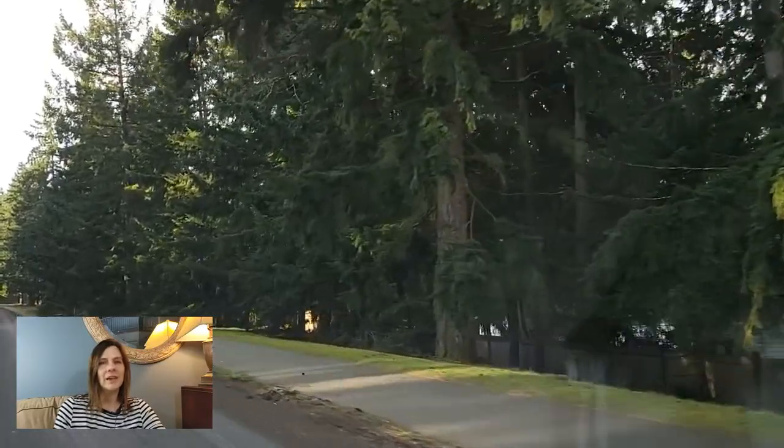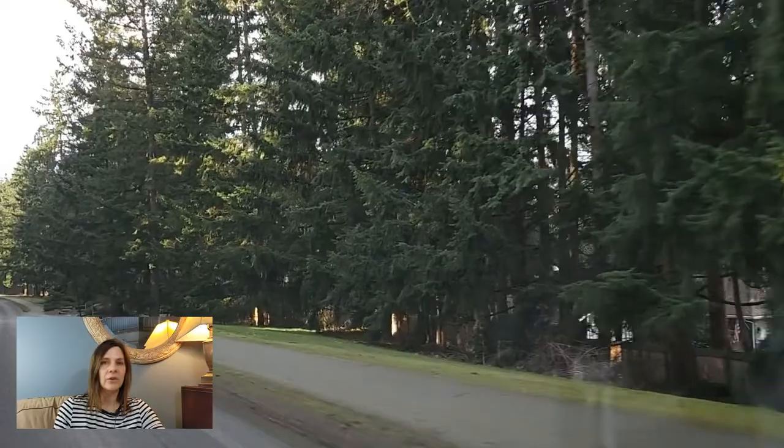I'm Lillian Morrow with John L. Scott Real Estate in Puyallup, Washington. Today we are doing a driving tour of Jem Heights to give you an idea of what types of homes you will find there.